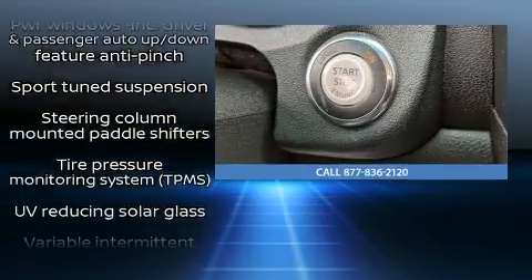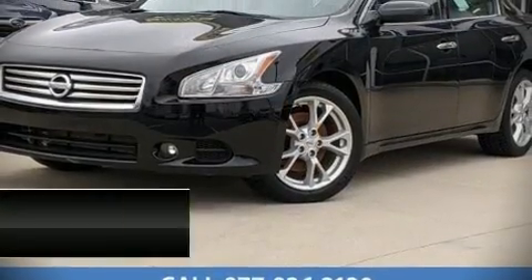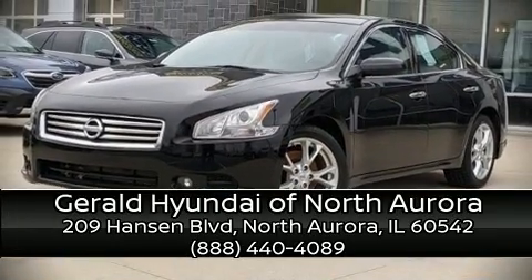We'd also be happy to help you arrange financing for your vehicle. Stop in and take a test drive.